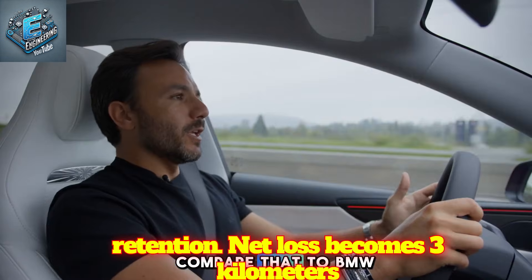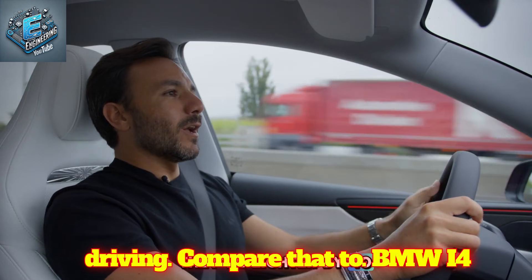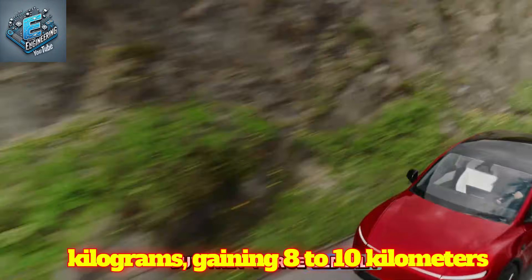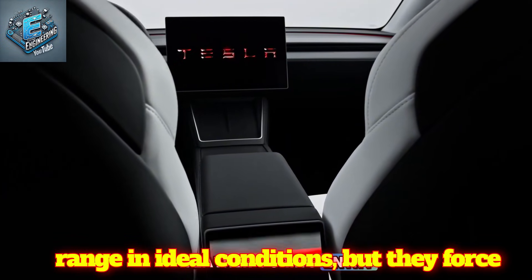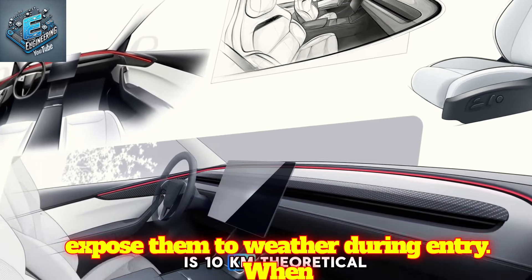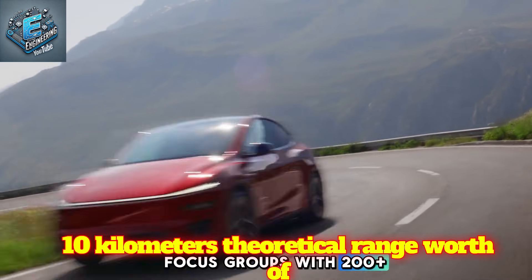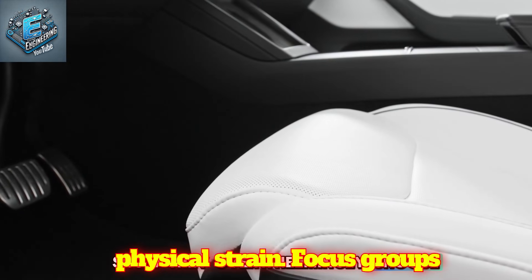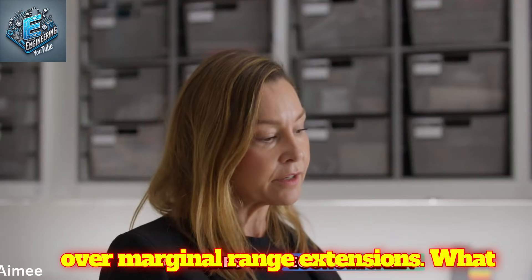Net loss becomes 3 kilometers or less in real-world winter driving. Compare that to BMW i4 or Mercedes EQE — they're lighter by 40 kilograms, gaining 8-10 kilometers range in ideal conditions, but they force elderly drivers into awkward twisting and expose them to weather during entry. When you're 68 managing chronic back pain, is 10 kilometers of theoretical range worth the physical strain? Focus groups with 200-plus senior drivers show they overwhelmingly choose daily comfort over marginal range extensions.